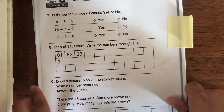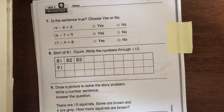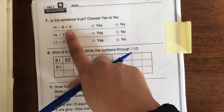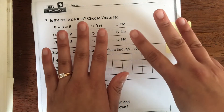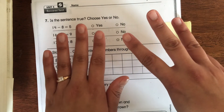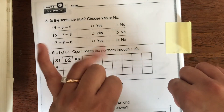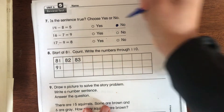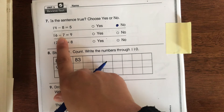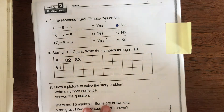For math, it says: is the sentence true? Choose yes or no. For 14 minus 8 equals 5 — let's check with our fingers. Put 14 in your head, hold out eight fingers, count backwards: 13, 12, 11, 10, 9, 8, 7, 6. It's 6, not 5, so put no. Then check your work again for 16 minus 7 and 17 minus 9 — count backwards with your fingers and put yes or no.